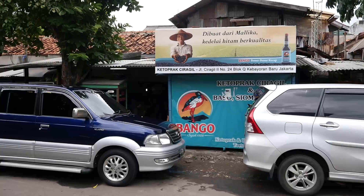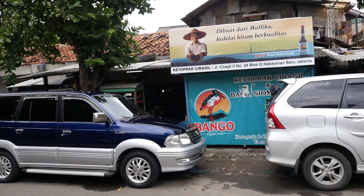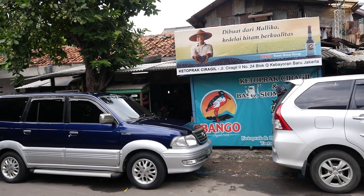We arrived at Ketoprak Chirakil — I think that's how you say the name. This is a really busy place, with lots of people lining up to eat the Ketoprak here. It was a little confusing to get in line and try to order. I don't think they have any kind of queuing system, so you just kind of have to work your way to the front of the line and then put your order in with the guy who is making it. But they're all really nice and friendly here.